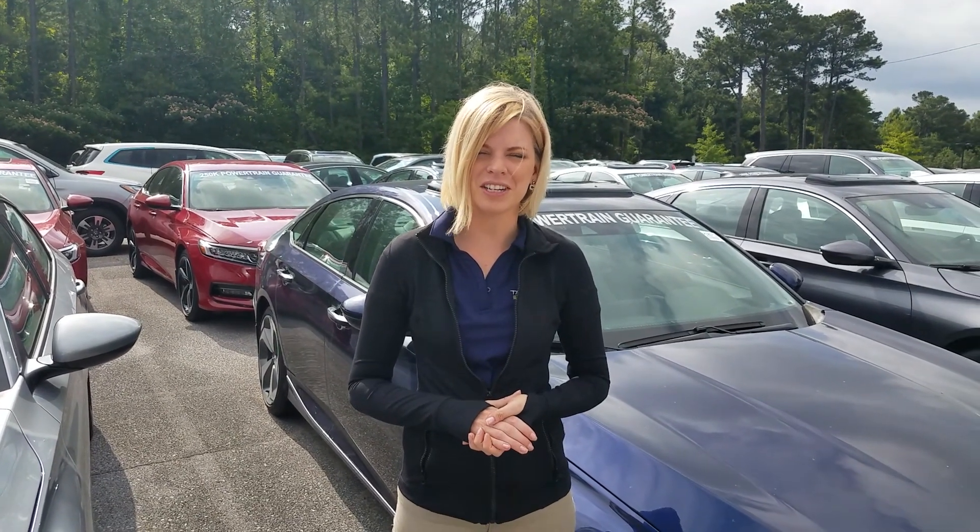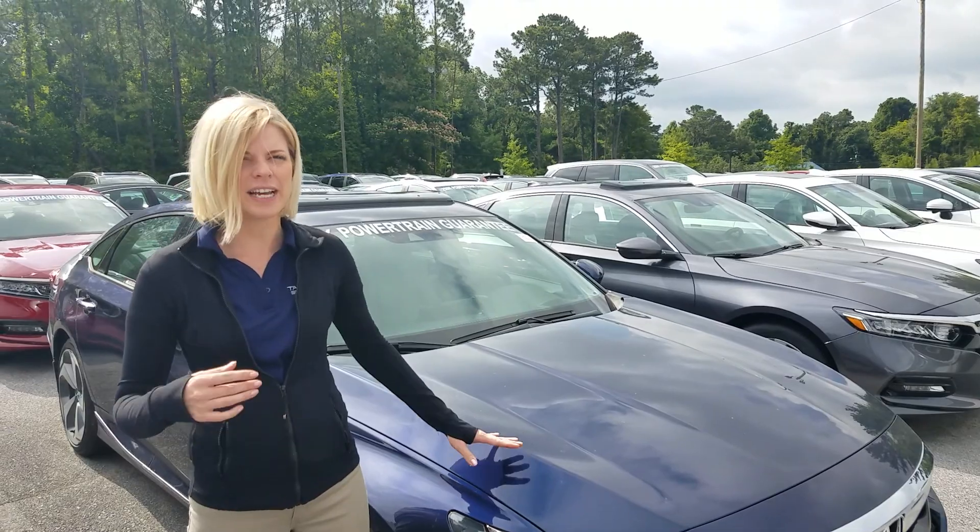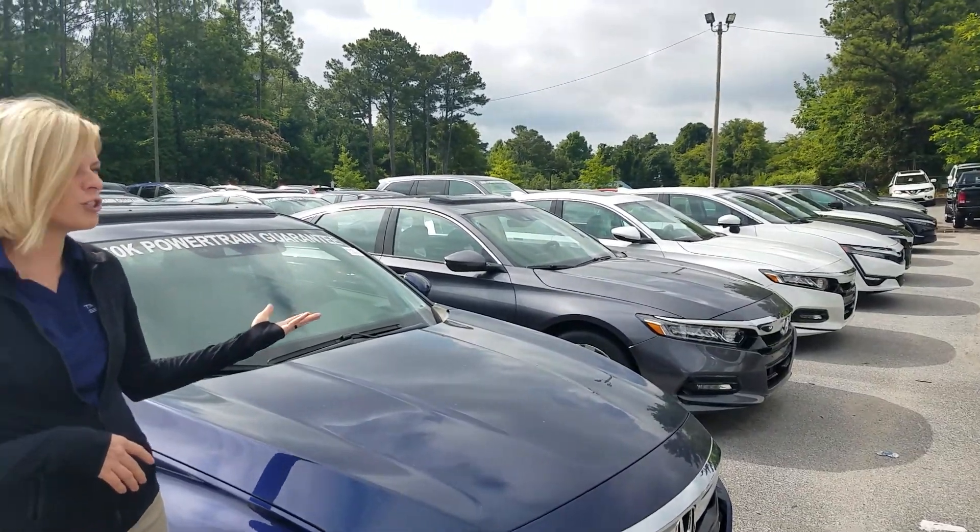Hey Brent, it's Kate over here at Tamron Honda. Thank you so much for your online inquiry on the 2018 Honda Accord EXL 2.0. I have that beautiful obsidian blue right here, and as you can see, we have some of the largest selection in Alabama.